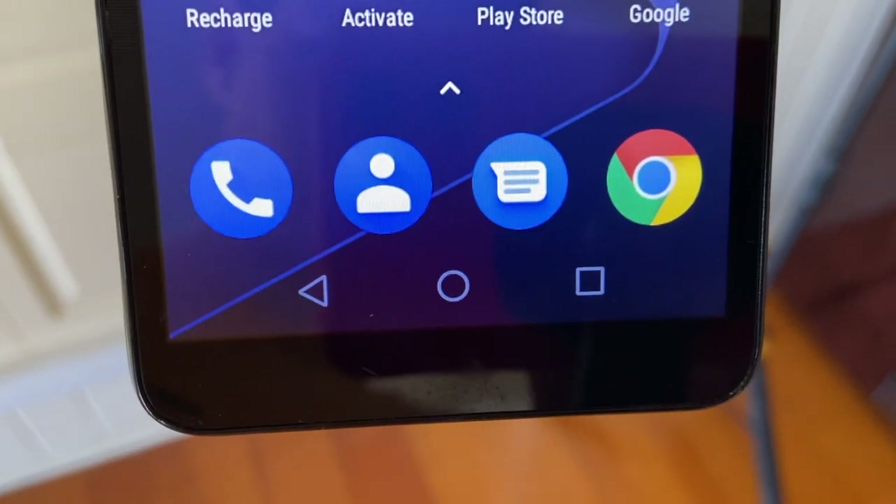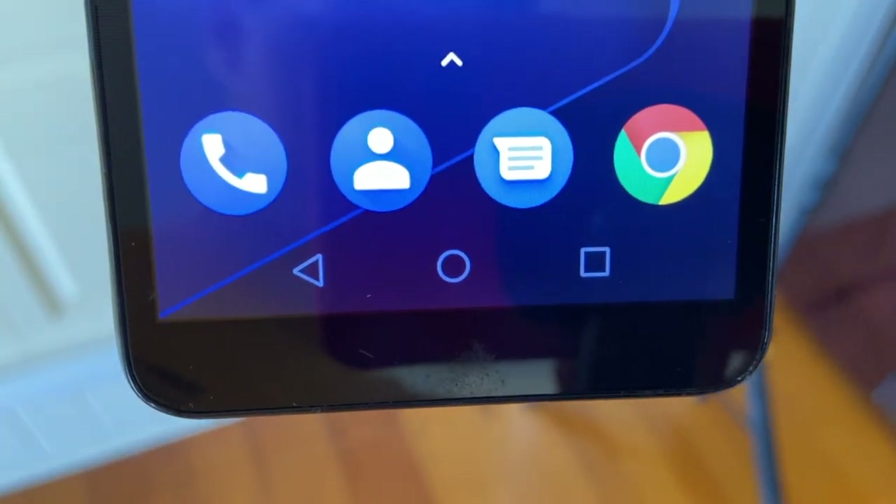The top bezel of the Optus X Spirit 2 houses the front-facing camera and the speaker grille. You also get a notification light beside the camera so you can know if you have any notifications at a glance — this is honestly a really useful feature, and I kind of wish high-end phones would include this today. At the bottom, we have a really large chin, but the bezels overall are pretty subtle and you'd likely not even notice them while the phone is in use.